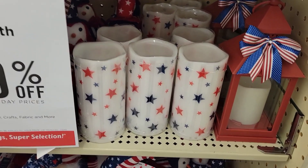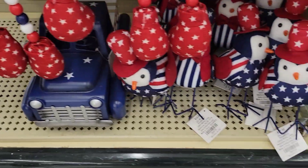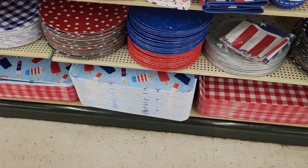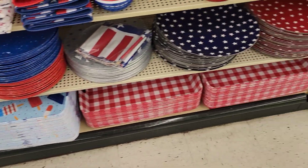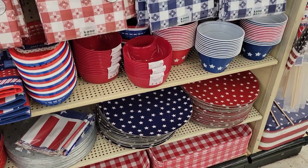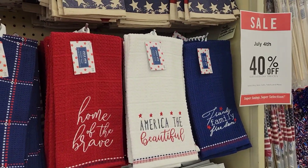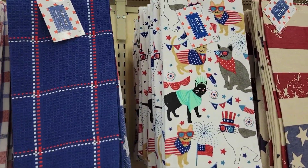Some candles, some cute gnomes, little penguins. They have some trays like for picnics or barbecuing outside, tablecloths, and hand towels for your kitchen or outdoors.